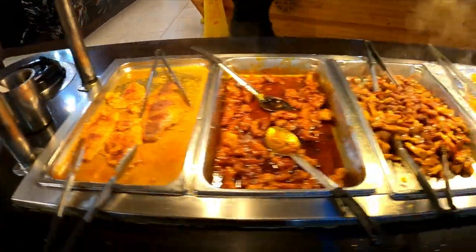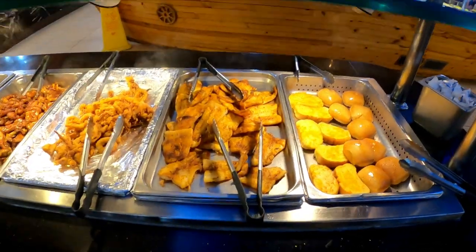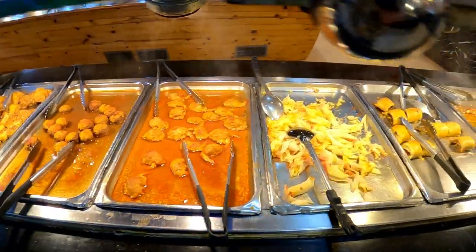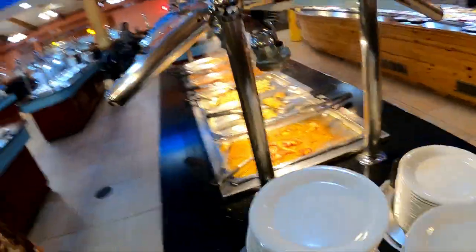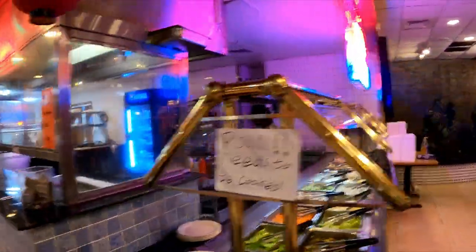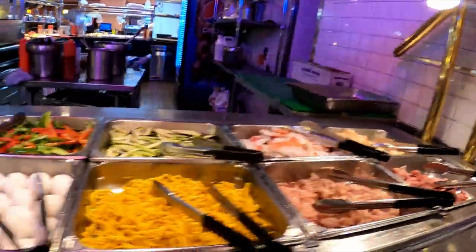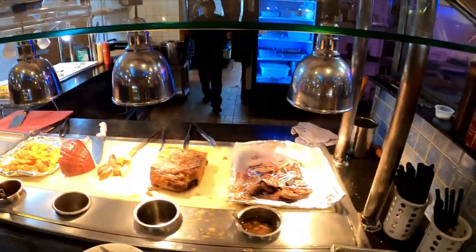Coming up on plate two: lemon pepper fish, orange chicken, teriyaki chicken, fried calamari — looks like flounder is the fish of the day — and some garlic bread. The next section has crab cakes, stuffed mushrooms, stuffed shrimp, crab meat, beef cheese roll, chicken fajitas, and bacon-wrapped shrimp. Over here is the hibachi section where you can choose your items — they've got jalapeños, the grill going, and looks like you can get steak and shrimp.